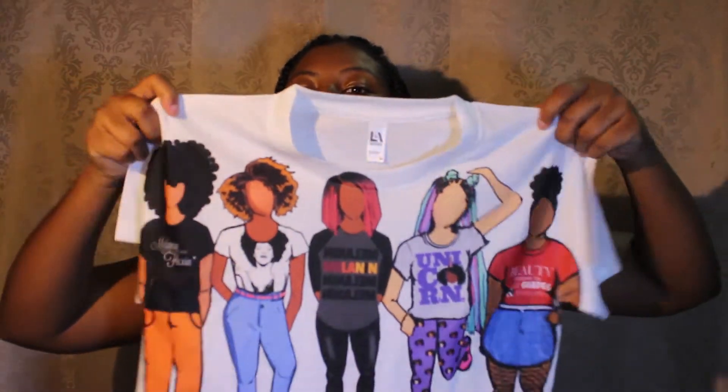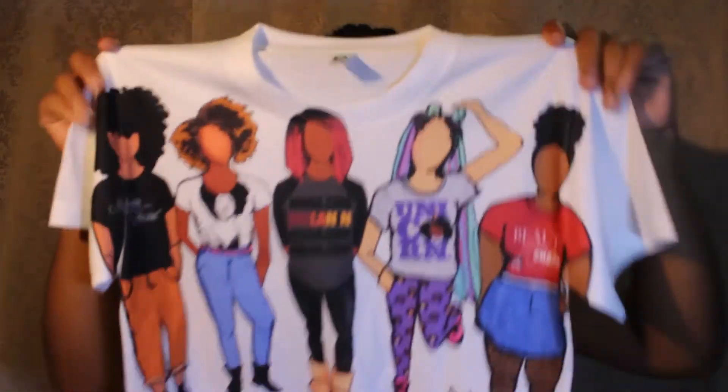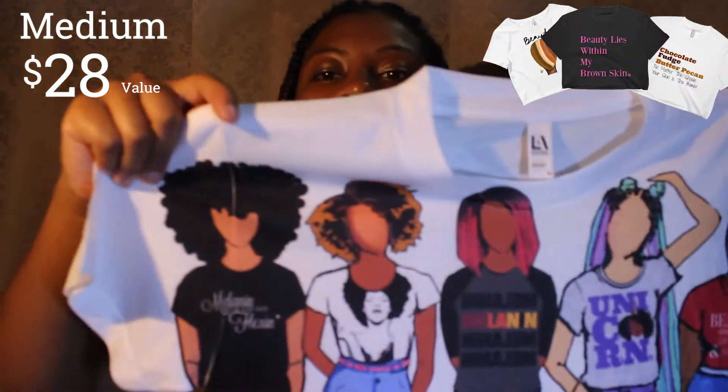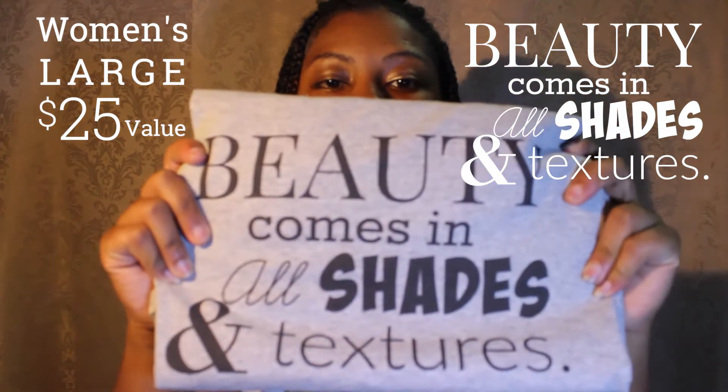I also have a cute crop top, sort of like the one I'm wearing. This is available on Etsy and it's part of my raffle prizes — the Squad crop top. I thought it was cute and wanted to keep it, but I decided to let somebody else have it. I also have my Beauty Comes in All Shades and Textures shirt up for grabs.